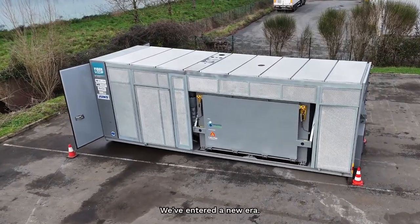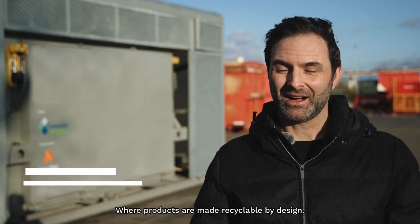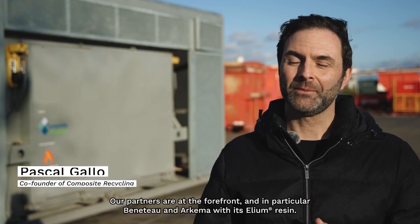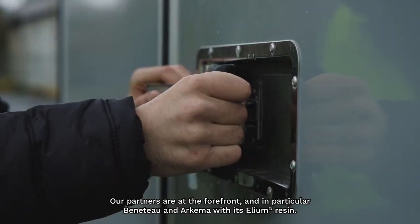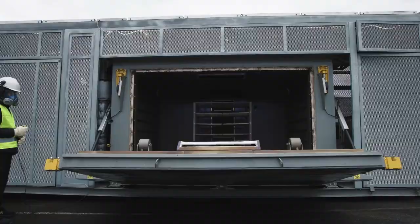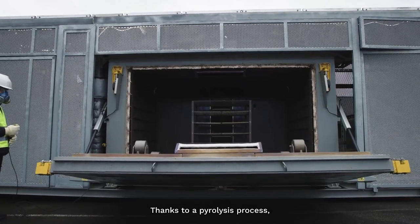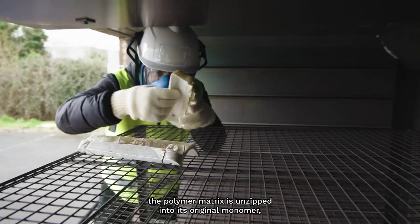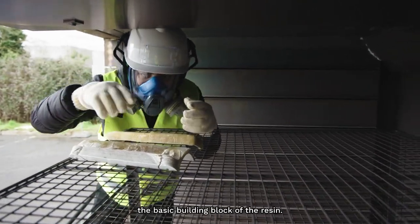We've entered a new era where products are made recyclable by design. Our partners are at the forefront, and in particular Beneteau and Arkema with its Helium resin. Thanks to a power-resist process, the polymer matrix is unzipped into its original monomer — the basic building block of the resin.